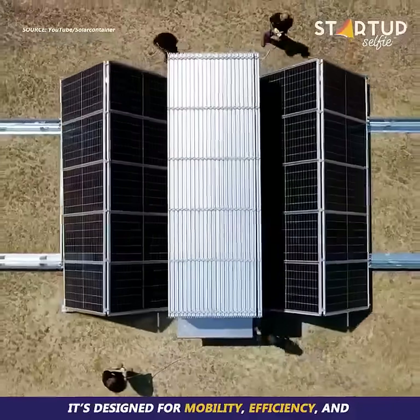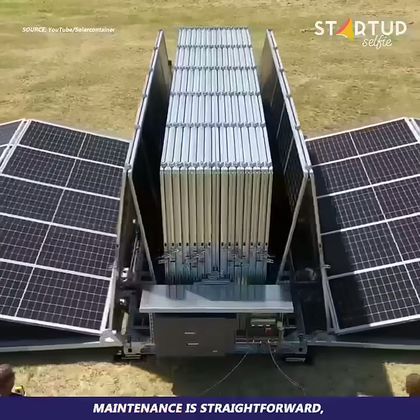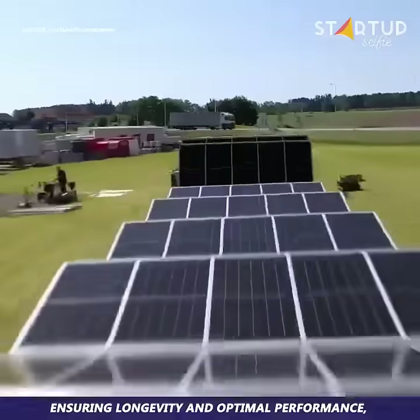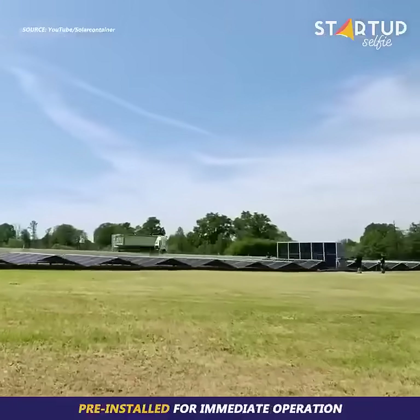It's designed for mobility, efficiency, and quick deployment across the globe. Maintenance is straightforward, ensuring longevity and optimal performance, with all electrical components — including an inverter — pre-installed for immediate operation.